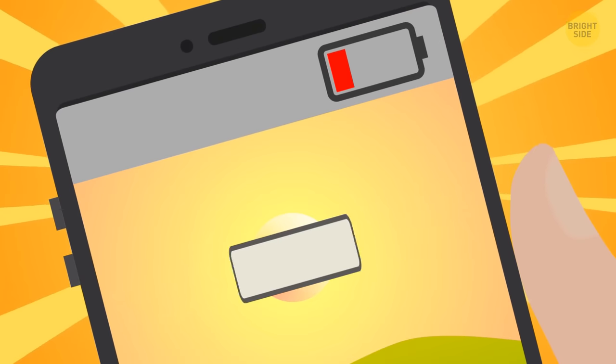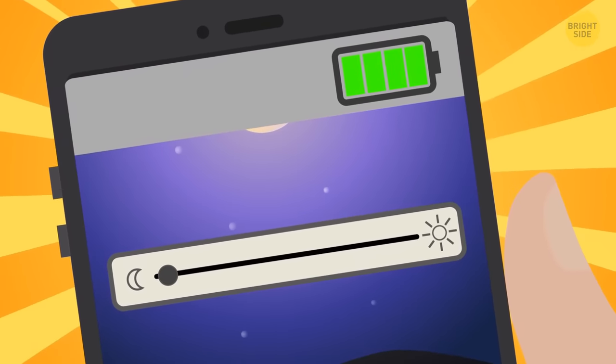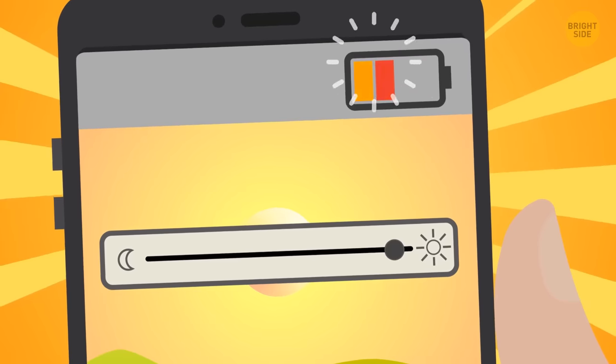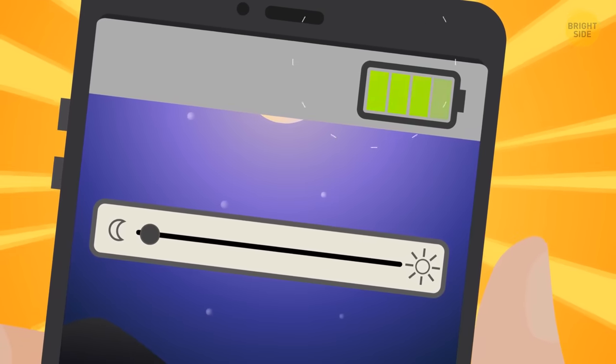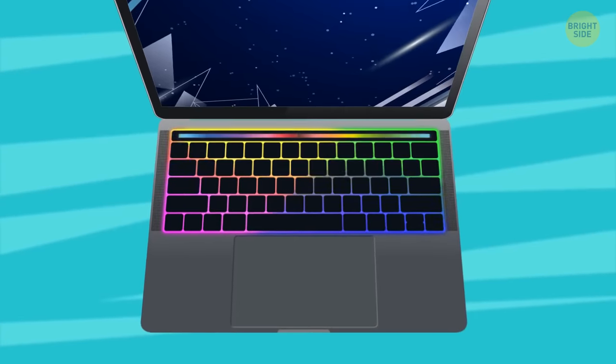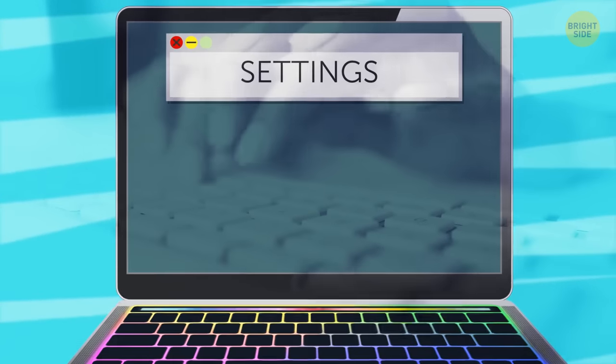Embrace dark mode if you want your phone to keep its charge as long as possible. The brighter your background is, the more energy it eats up — if you have dark mode installed, it'll use less power. If your laptop is a Mac with a backlit keyboard, change your settings to save some battery.